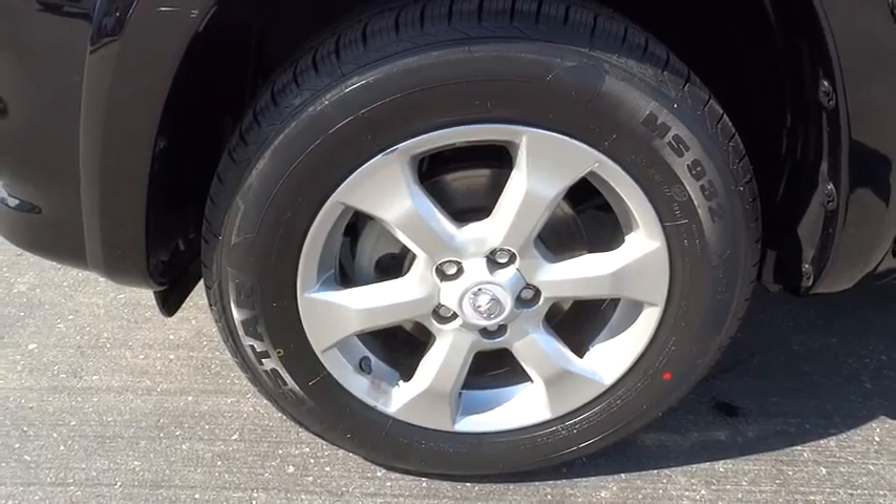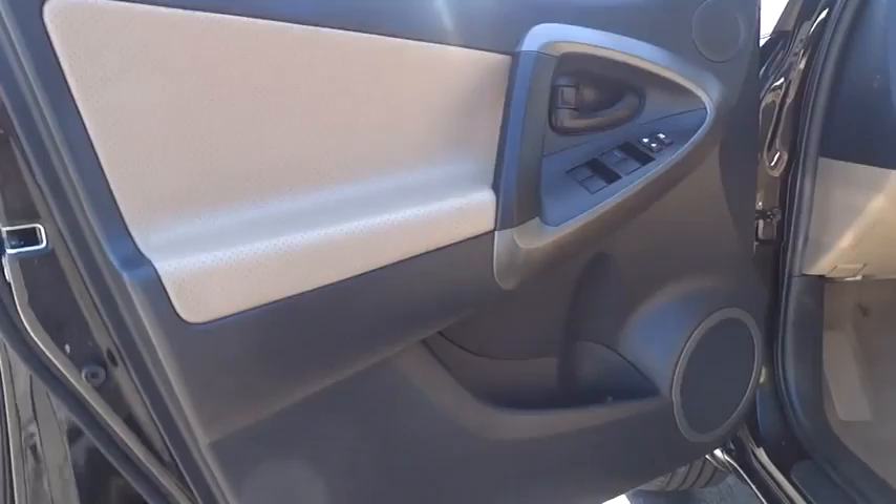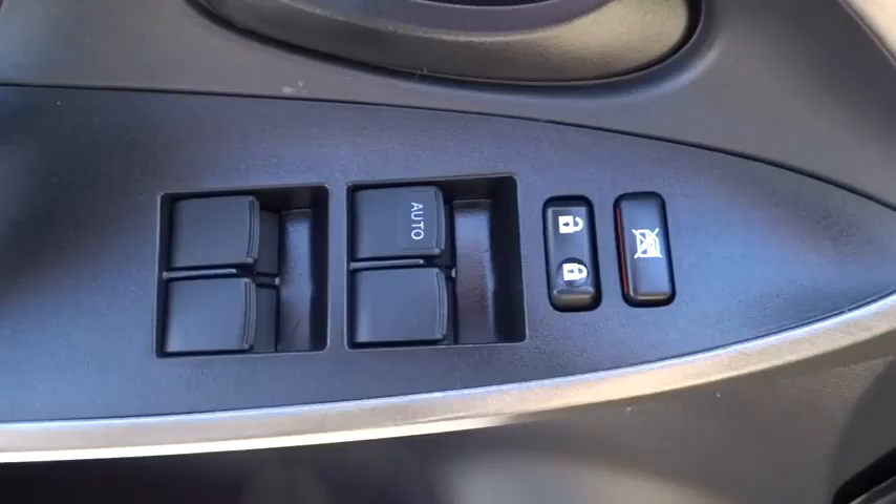Stability control, traction control, anti-lock braking system, steering wheel audio controls, CD changer, power steering, adjustable steering wheel, driver airbag.